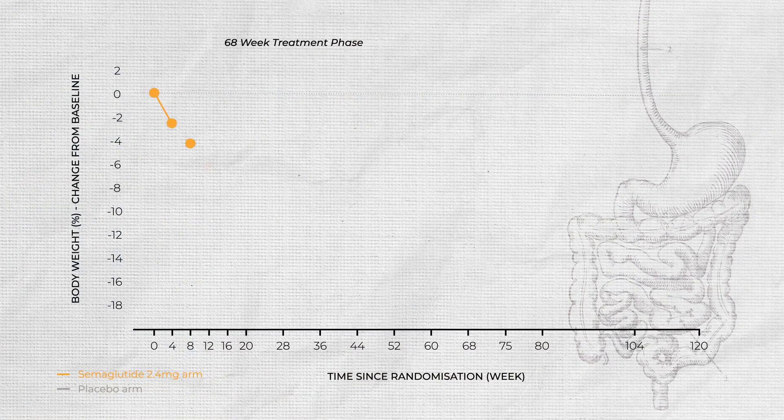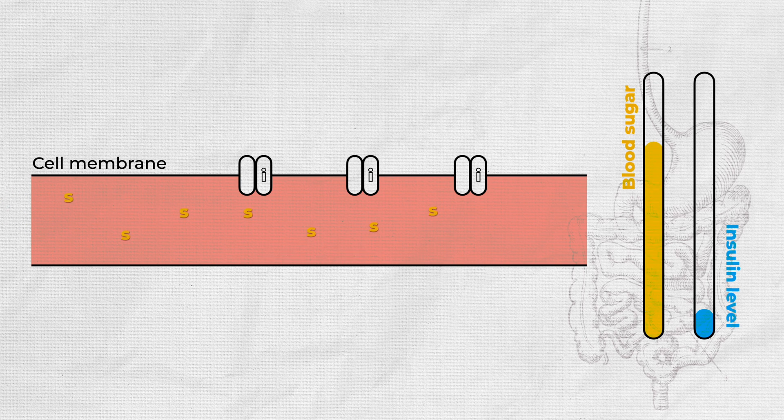To understand how Ozempic makes your weight fall off, we need to go back to the beginning. It was approved in 2017 as a management for type 2 diabetes to help control blood sugar. Blood sugar is regulated by multiple mechanisms, but the key one here is insulin. When your blood sugar rises following a meal, you need to bring it back down by shifting that sugar from your blood into your cells — and insulin is the key that opens the doors to those cells.